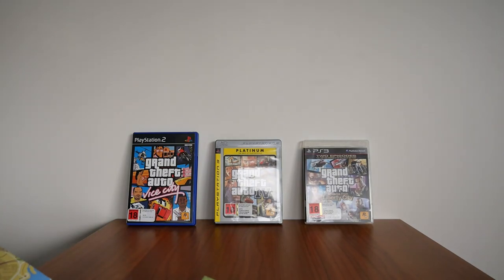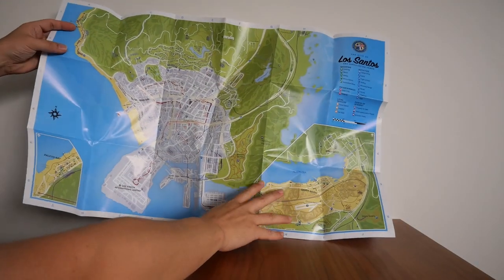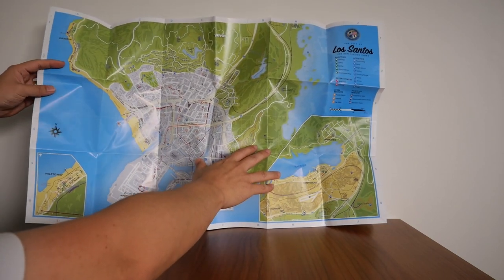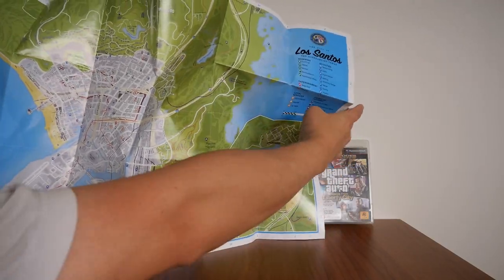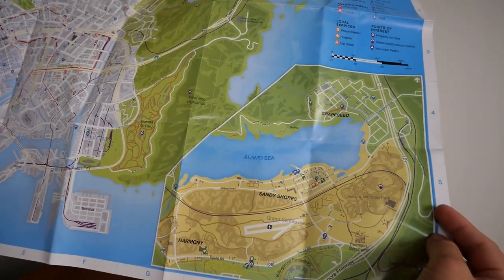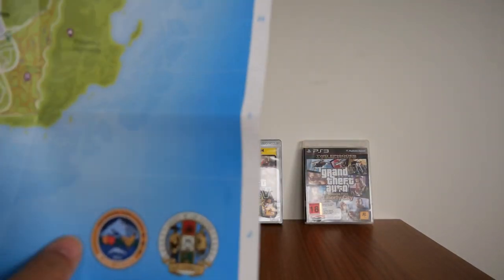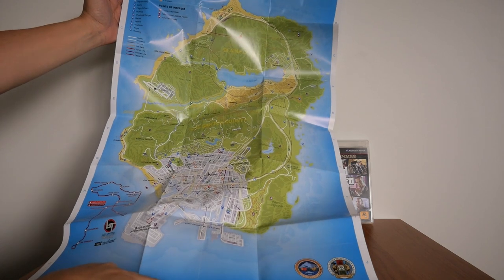The last thing inside the steel case is a map of Blaine County and Los Santos. It's quite big. This is the city of Los Santos map, showing all the different areas, surrounding towns, shopping activities, local service, entertainment, and points of interest including Paleto Bay. You've also got Sandy Shores, Grapeseed, and more. On the back is a map of the whole Blaine County and Los Santos County.